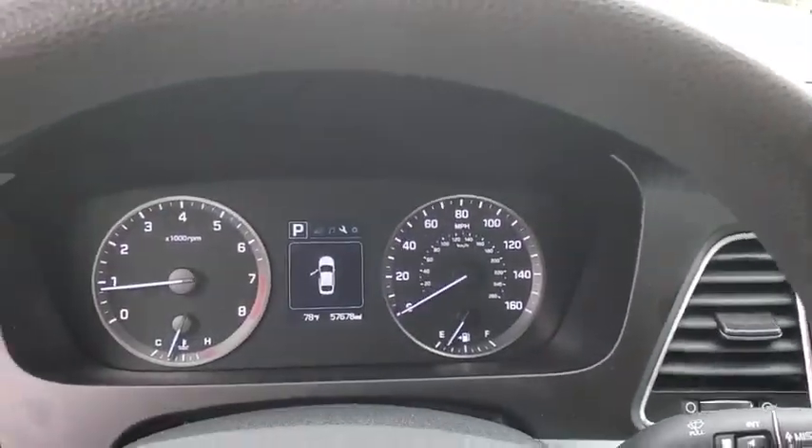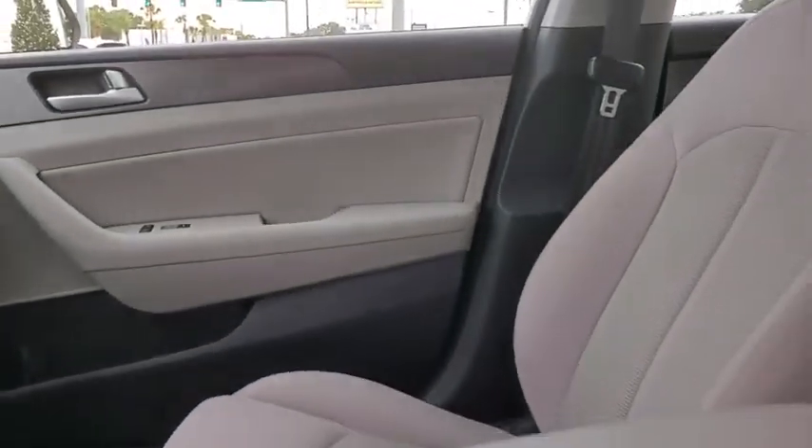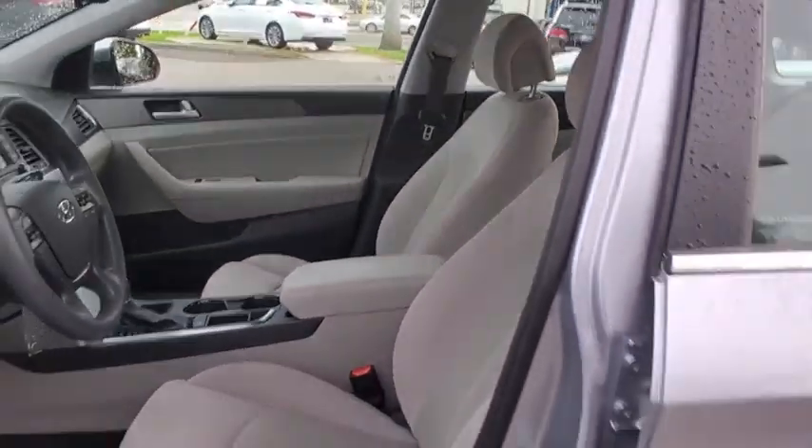Remote keyless entry, brake assist, cargo net, and overhead console. A vehicle like this doesn't come along every day — come in and get it before someone else does.